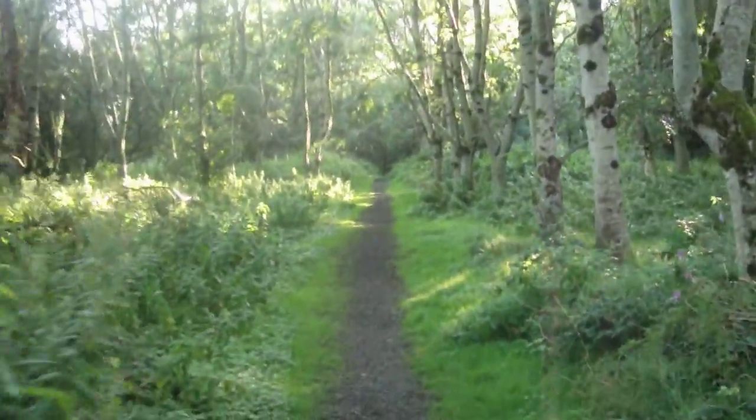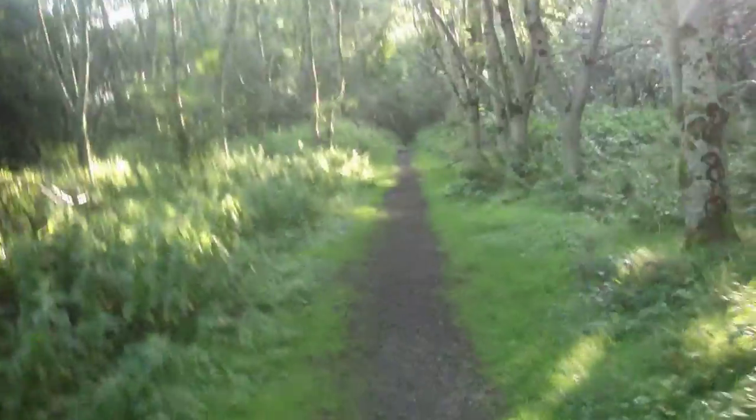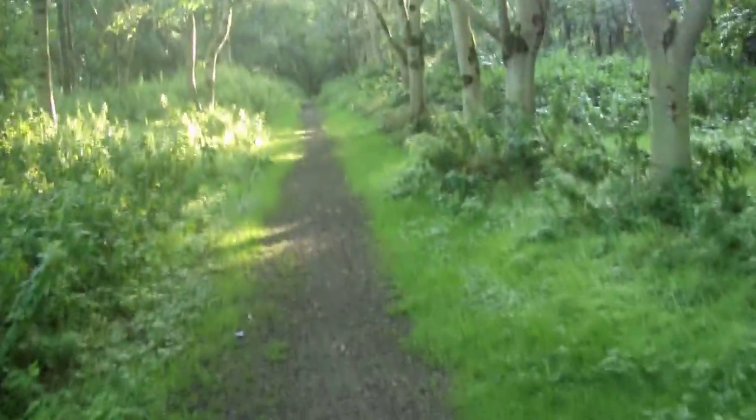Just getting used to this camera. I just shoot now and... a bit more rain.